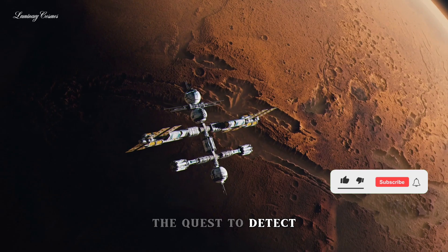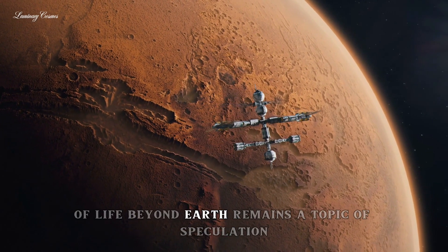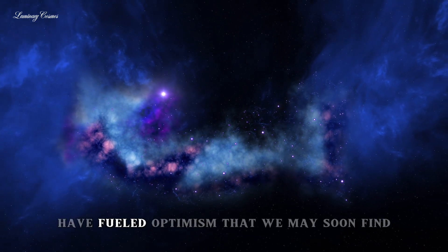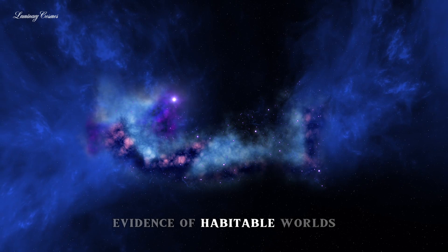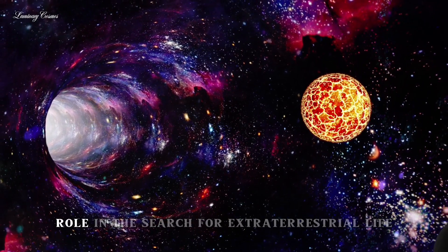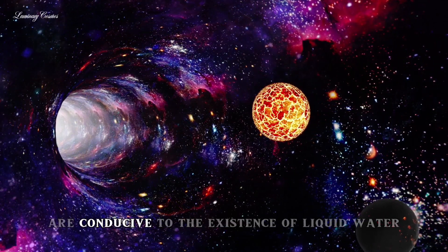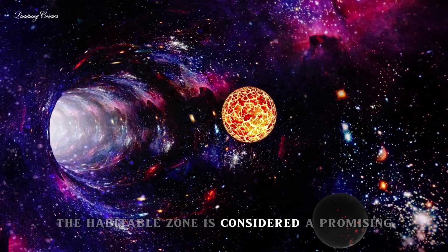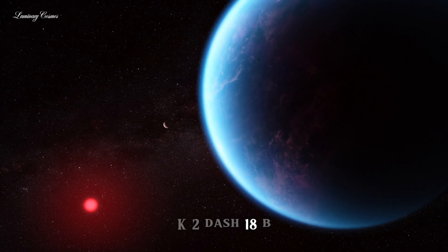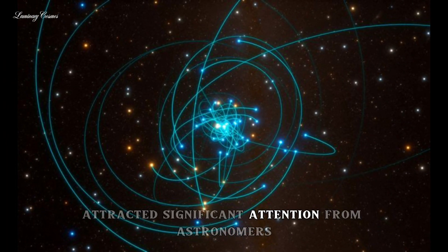The quest to detect extraterrestrial life has captivated scientists and the public alike for centuries. While the existence of life beyond Earth remains a topic of speculation, recent advancements in astronomy and astrobiology have fueled optimism that we may soon find evidence of habitable worlds and even signs of life. The concept of a habitable zone plays a crucial role in this search — defined as the region around a star where conditions are conducive to the existence of liquid water. K2-18b, located within the habitable zone of its parent star, has therefore attracted significant attention from astronomers.